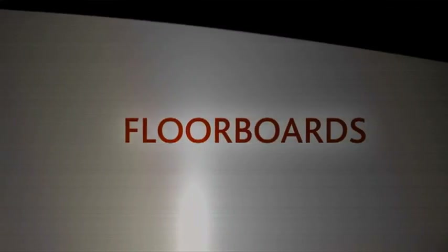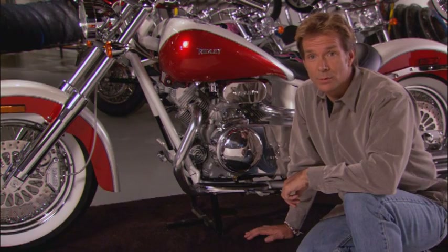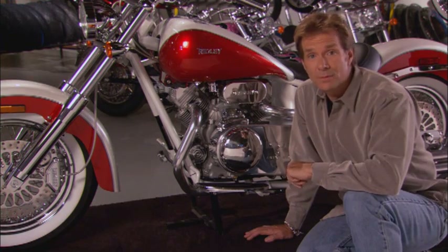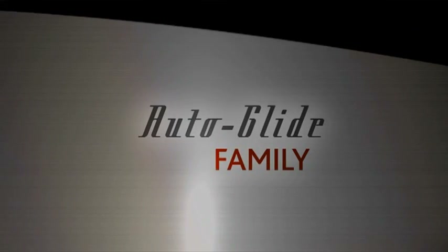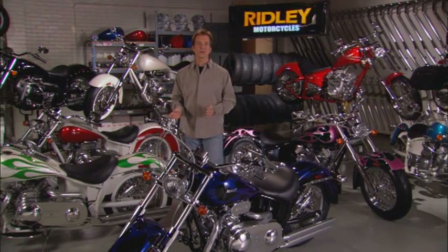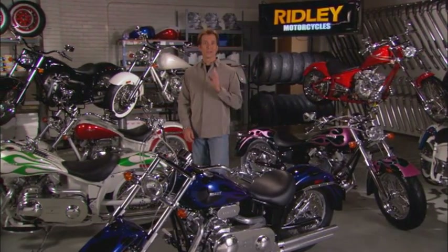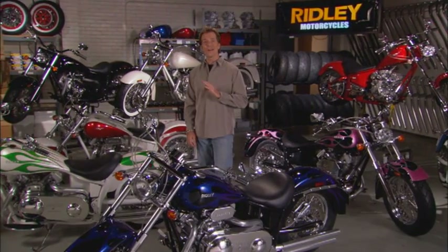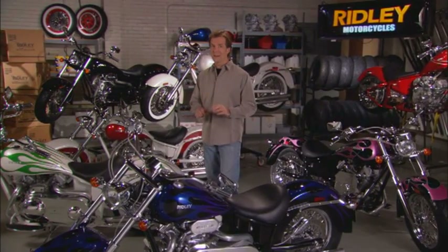Ridley motorcycles are made for the ride, whether that ride is through town or cross country. Most of the motorcycles have floorboards for the rider's comfort. The Autoglide family has several unique models, each with their own distinct personality — from classic retro styling, to all blacked out, to the raked out chopper. Style and custom options are endless. Anyone can find their perfect Ridley, and best of all, they're all automatic.